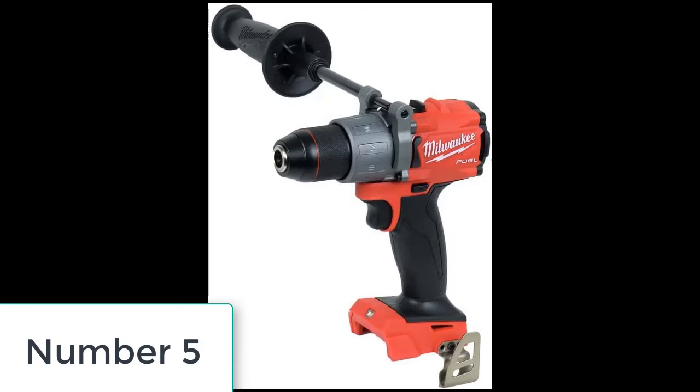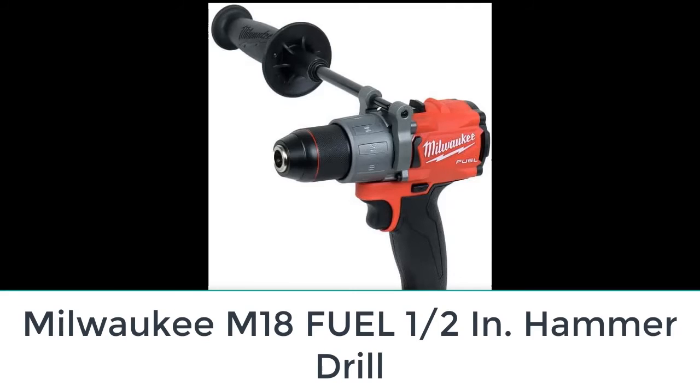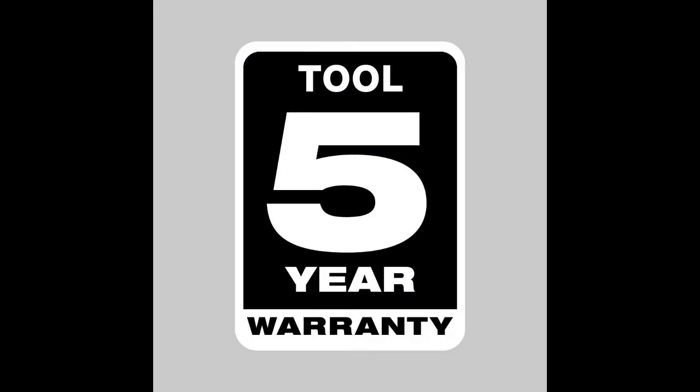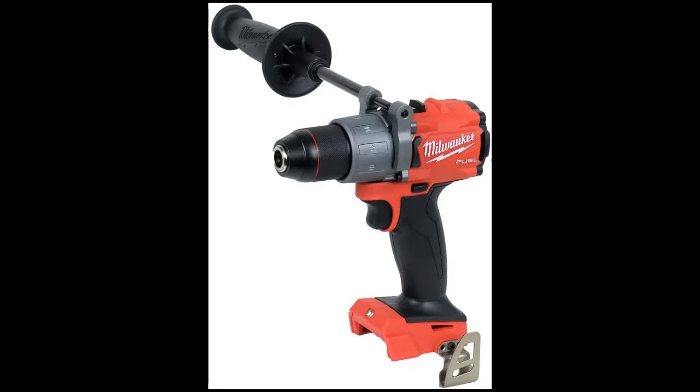Number five: Milwaukee M18 FUEL 1/2-inch hammer drill. Milwaukee's cordless hammer drill offers heavy-duty performance that until recently only corded drills could deliver. We could choose between drilling, driving, or hammer functions from the multifunction collar. The 14-setting clutch gave us the ability to select just the right sensitivity when switching between large fasteners in hardwood and smaller fasteners in pine. The 1/2-inch chuck reflects the tool's versatility and battery power. The optional support arm is plastic and steel but fairly rugged, and because this drill has a lot of torque, the support arm helps control it effectively.